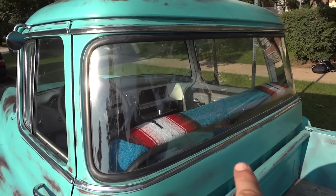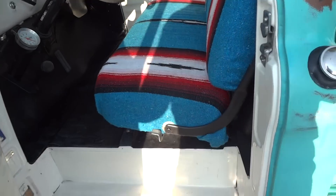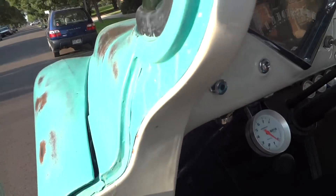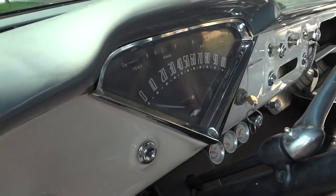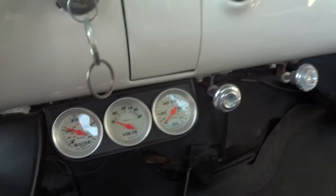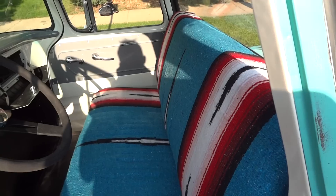Of course you have the desirable big window. All the paint inside is brand new, running boards are very clean, the dash has been painted with custom gauges added, brand new mat, and no rust in the floor whatsoever.